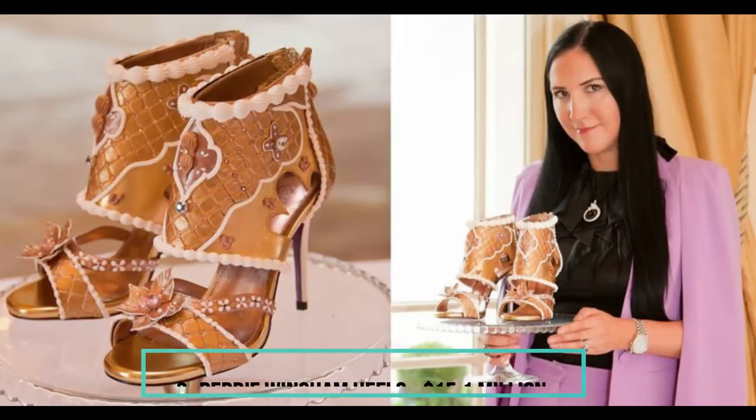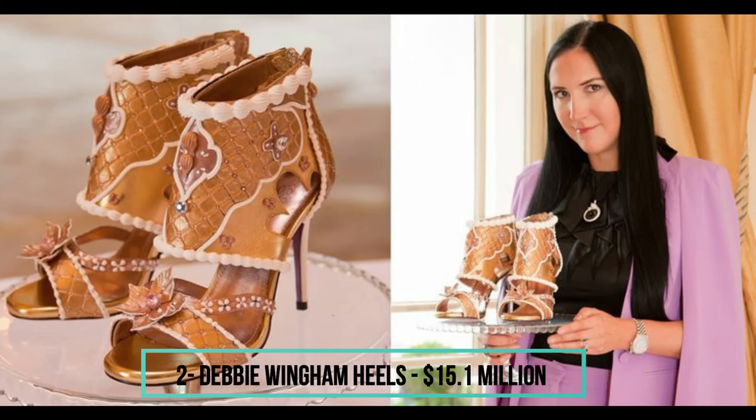Stuart Weitzman managed to design and produce quite a few pairs of astonishingly expensive sandals. He didn't, however, manage to produce the most expensive ones. The first pair taking the designer's place is the Debbie Wingham model — the kind of open-ended sandals that will never go out of style. Wingham revealed her creations to the public in 2017, which were ordered by an unidentified family. Featuring thousands of diamonds, gold, and rare precious stones, these beautiful heels look like they belong in a museum. We doubt any museum would be willing to pay 15.1 million dollars for them though.